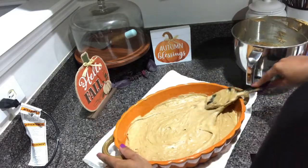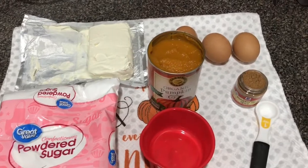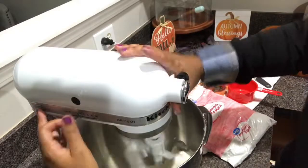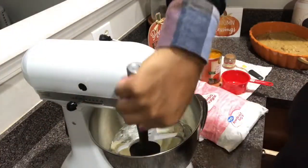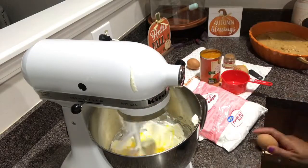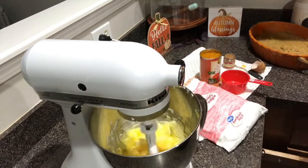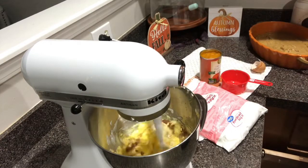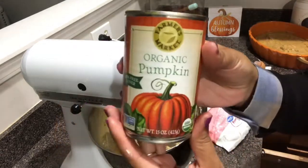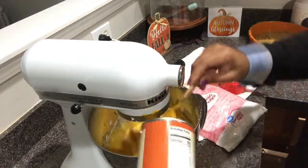Now we're going to make our filling. For the filling, we are going to use one 8-ounce package of cream cheese at room temperature, three large eggs, one teaspoon of pumpkin pie spice — and I tell you, this pumpkin spice is going so fast, so if you want to make this dessert or any pumpkin dessert you probably want to grab some. We also use one 15-ounce can of pumpkin puree — you can use any kind; I love the kind from Trader Joe's.